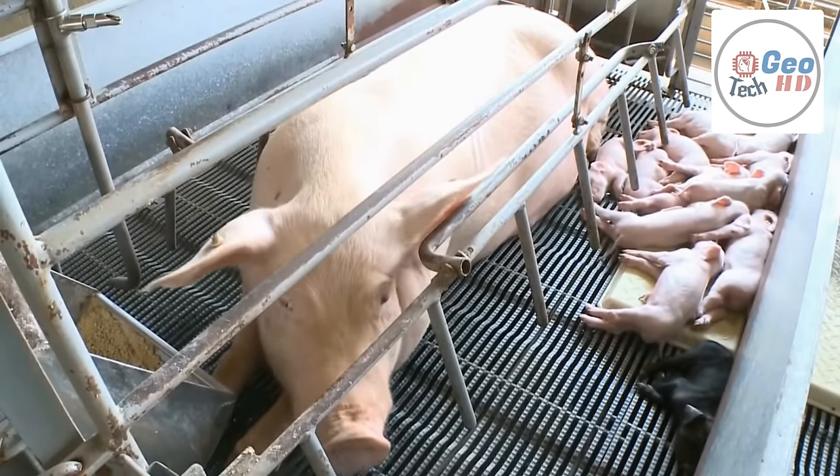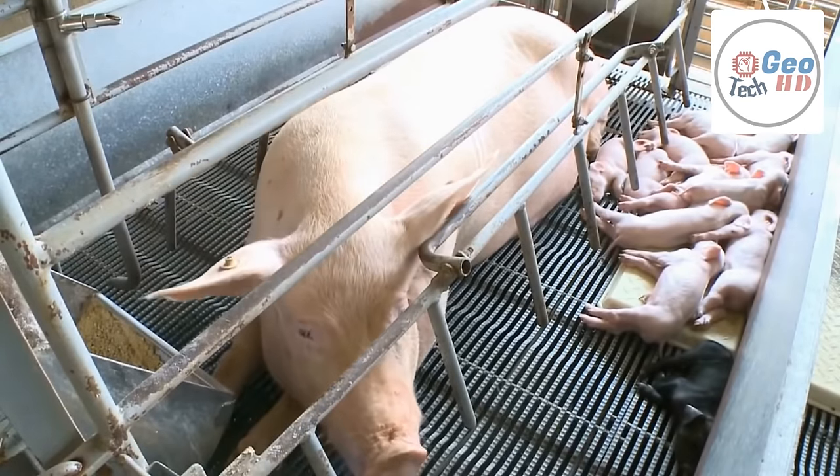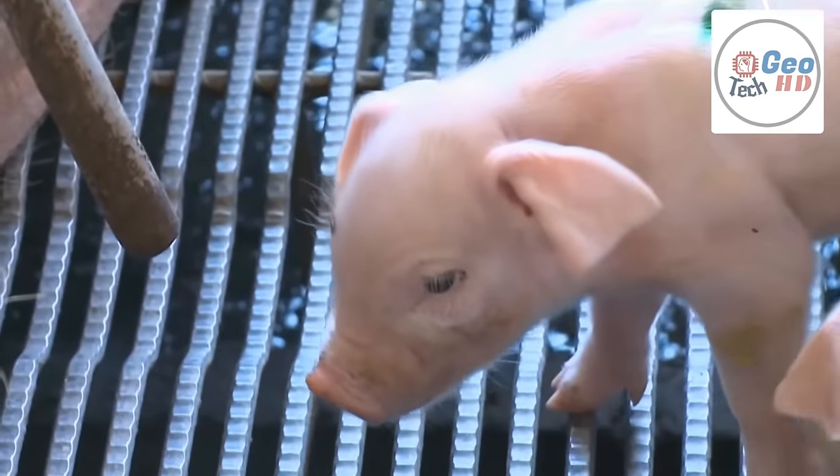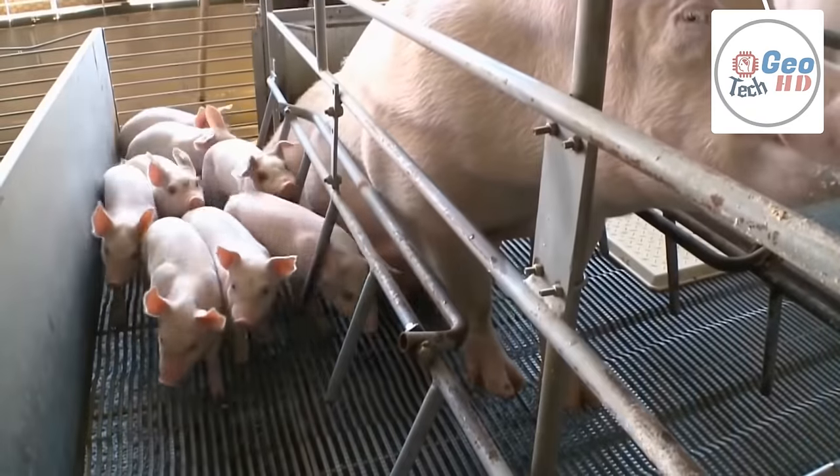In developed nations, commercial farms house thousands of pigs in climate-controlled buildings. Pigs are a popular form of livestock, with more than 1 billion pigs butchered each year worldwide, 100 million of them in the USA.